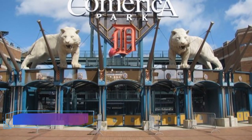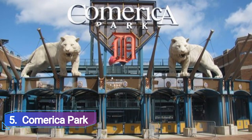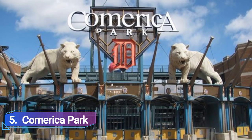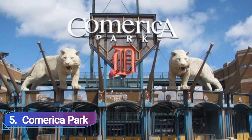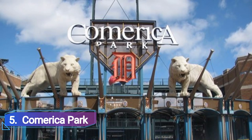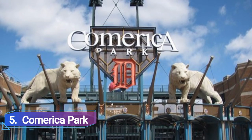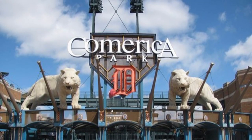Number 5: Comerica Park. Baseball museum, theme park, and ballpark all coexist at Comerica Park. The park is most known as the home of the Detroit Tigers baseball team, whose history is commemorated along the main concourse in a series of exhibitions that emphasize the team's successes and milestones, as well as a walk of fame which honors its most famous players.